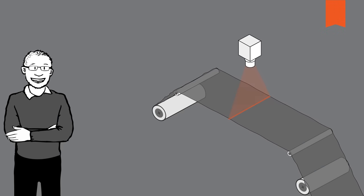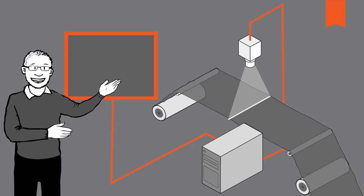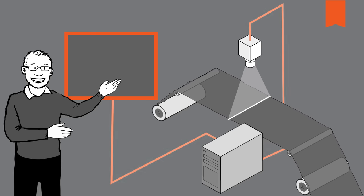Line scan cameras piece together the image from a large number of lines. This process is comparable to a flatbed scanner that also records the image line by line and then forwards it to the computer. It works well when a conveyor belt is used to move the objects to be inspected. For example, if I want to check a web of cloth for tears or folds, then a line scan camera is the right choice.